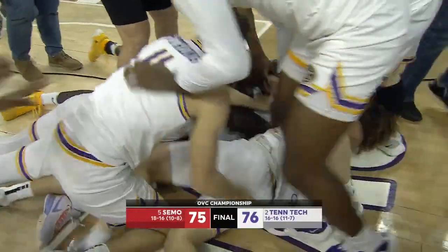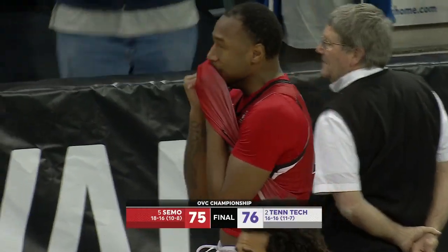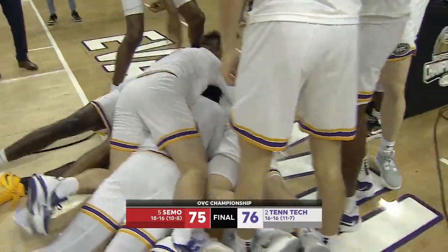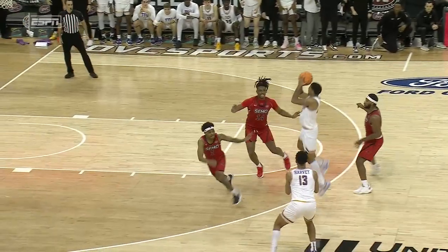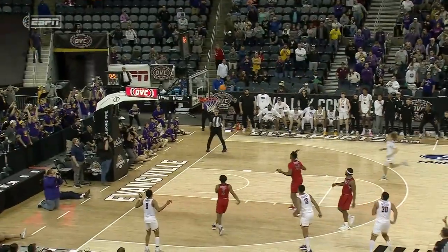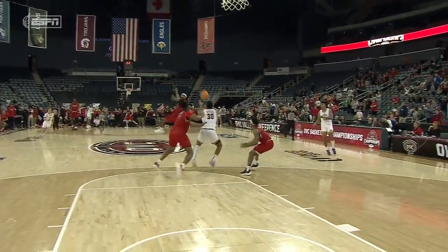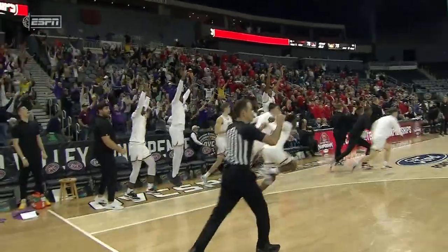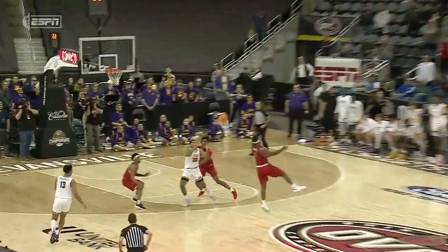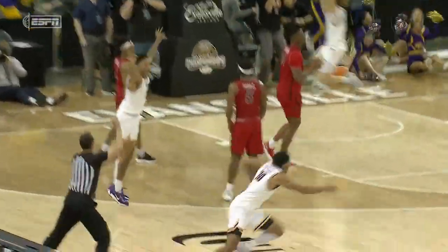The officials are going to take a look at it, but it sure looks from here like Deontay Wood got that off in time. How about kicking off March Madness? Look at this shot by Deontay Wood, who dominated inside the paint in the second half, knocking down the long ball. And he definitely got that off in time. 22 points for Deontay Wood — 18 in the second half.